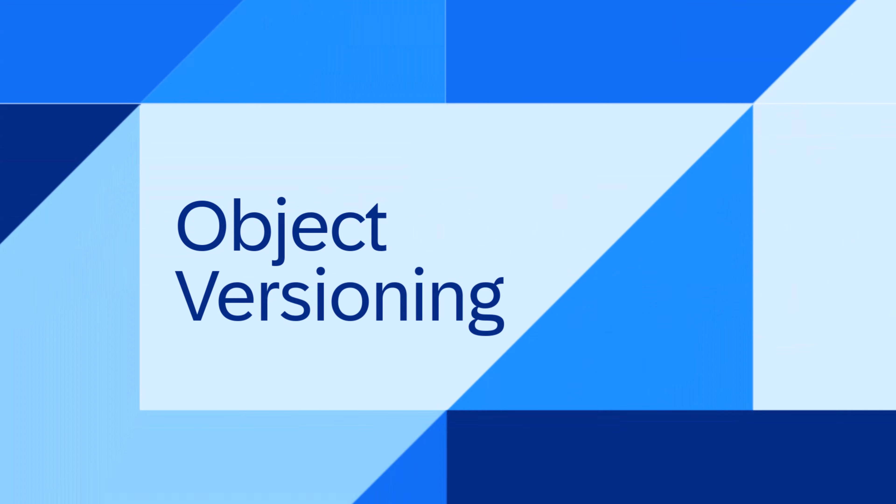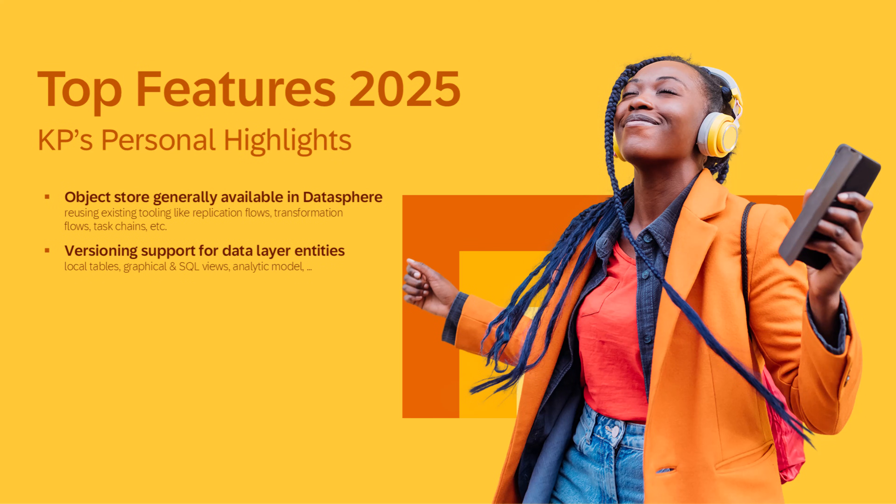The next highlight is object versioning. Object versions have been introduced for views, analytic models, data access controls, and local tables.